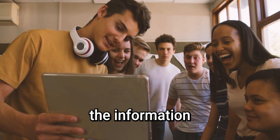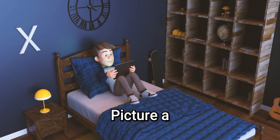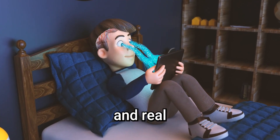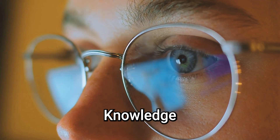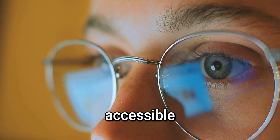Tech boosts learning because the information is better, faster, and richer. Picture a student diving into interactive content, vivid videos, and real-time data instead of slogging through a textbook. Knowledge isn't locked away — it's alive, visual, and accessible in seconds.